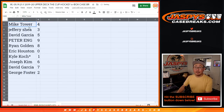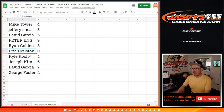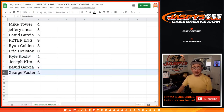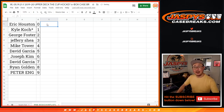All right — Mike, you have four. Jeff with three, David with five, Peter with nine, Ryan with eight, Eric with zero. So Eric, you'll get any and all redemptions for those four teams in that bottom tab right there, including one-of-one redemptions — it's pretty rare, but sometimes we just have to say that. Kyle, you'll still get any live one-of-ones that we pull. Joseph with six, David with seven, and George with two. Let's order these numerically. In a separate video will be the cup break itself. JaspiesCaseBreaks.com.